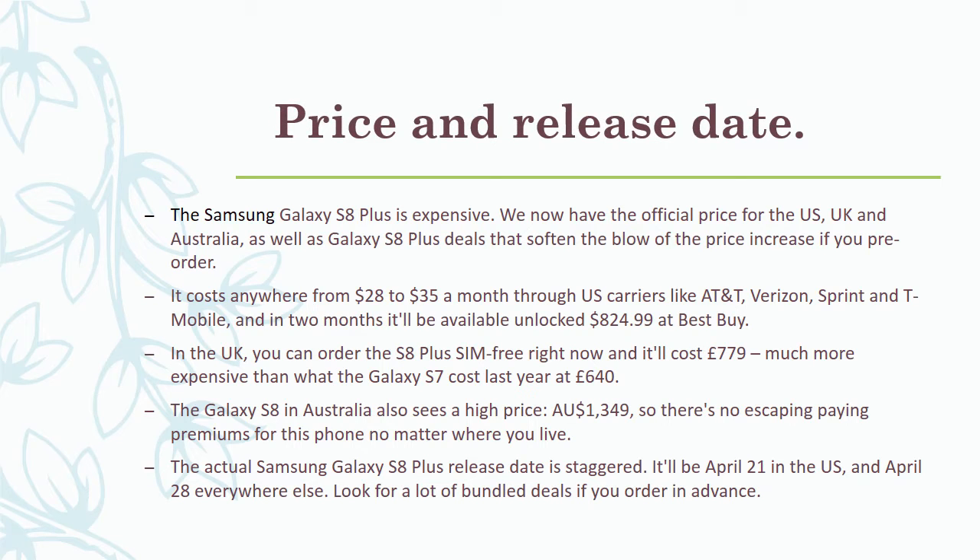The Samsung Galaxy S8 Plus is expensive. We now have the official price for the US, UK, and Australia, as well as Galaxy S8 Plus deals that soften the blow. If you pre-order, it costs anywhere from $28 to $35 a month through US carriers like AT&T, Verizon, Sprint, and T-Mobile. In two months it'll be available unlocked for $824.99 at Best Buy. In the UK you can order the S8 Plus SIM-free for £779 — much more expensive than the Galaxy S7's £640 last year. In Australia the price is AU$1,149, so there's no escaping paying a premium no matter where you live.